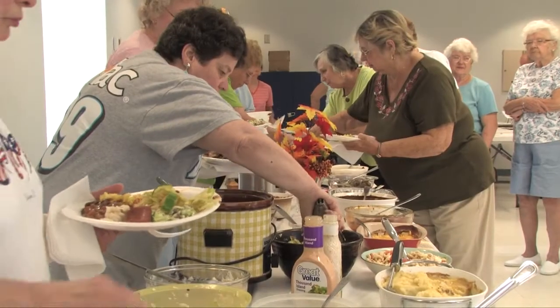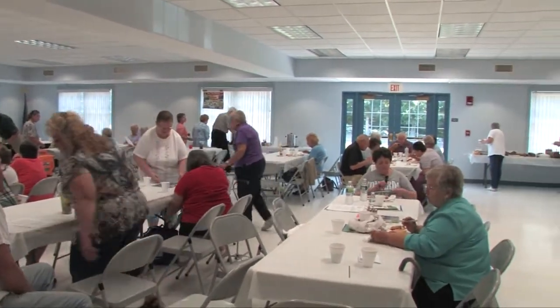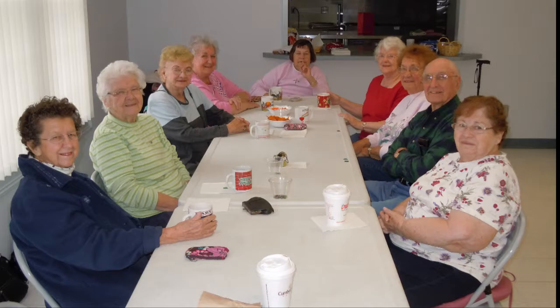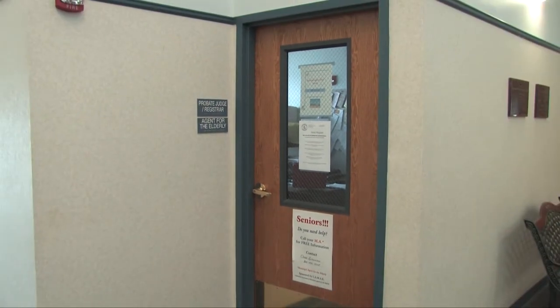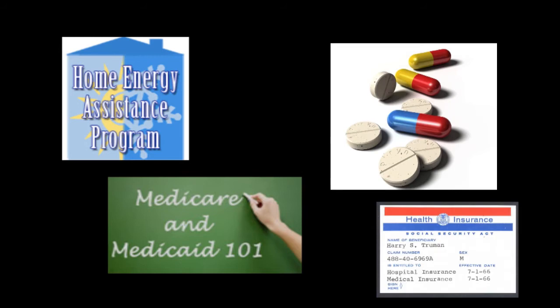The Canterbury Senior Citizens Group is very active and sponsors several activities including monthly luncheons, exercise groups, painting classes, card games, and trips to places near and far. Canterbury's Agent to the Elderly is available to assist seniors in information and referral services. For example, this office can help you fill out energy assistance applications or Medicare applications, and also provides referrals for a variety of other needs. Please contact the office at any time to set up an appointment.